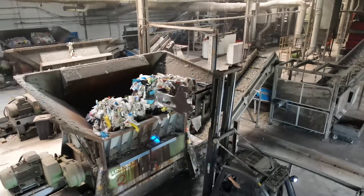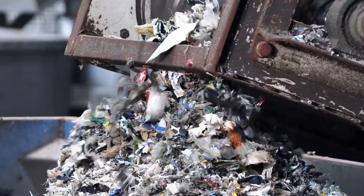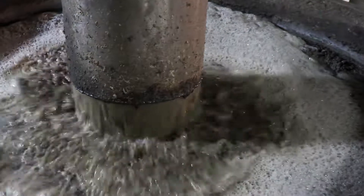The sorted films are first shredded after quality control. Through various stages, the plastic is cleaned and freed from dirt and contamination. The washing technology has been refined to be able to remove even more residues, labels, and dirt.